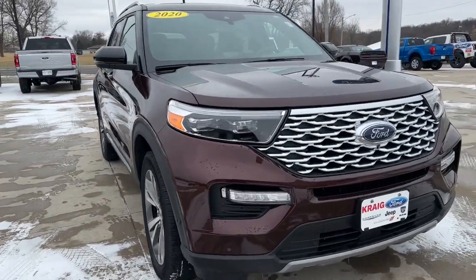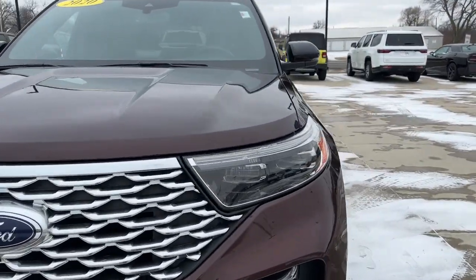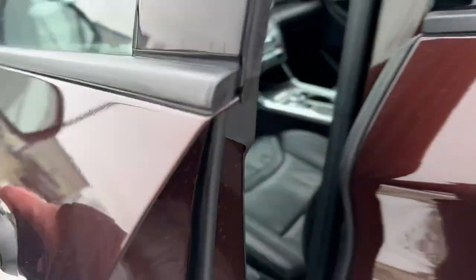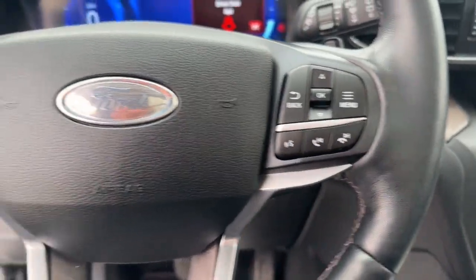You're going to love the 2020 Ford Explorer. This vehicle is an outstanding buy with fewer than 25,000 miles on the odometer. Here's an Explorer that brings an uncompromising spirit to all your adventures.